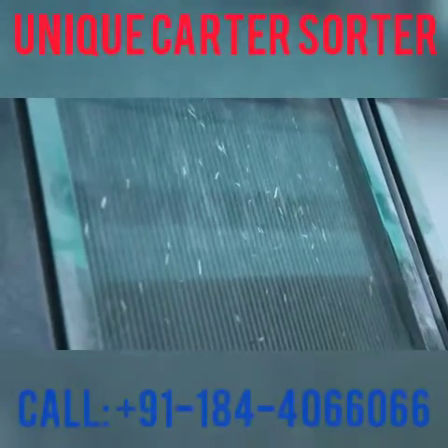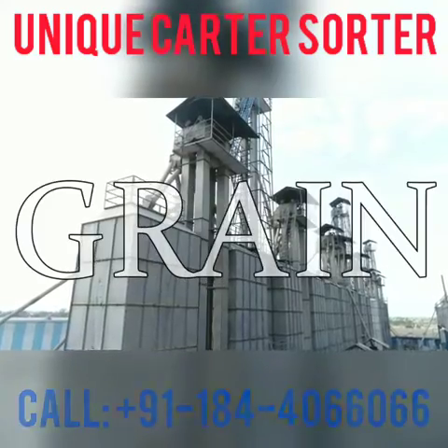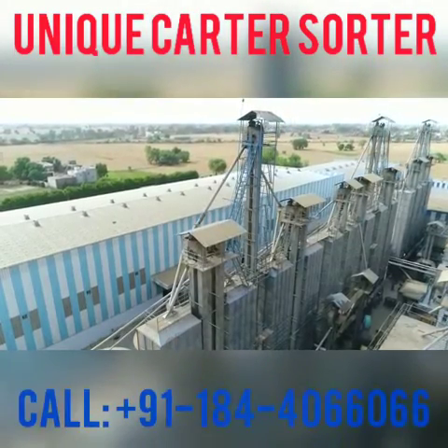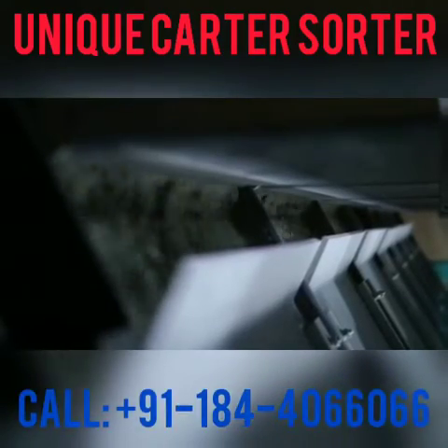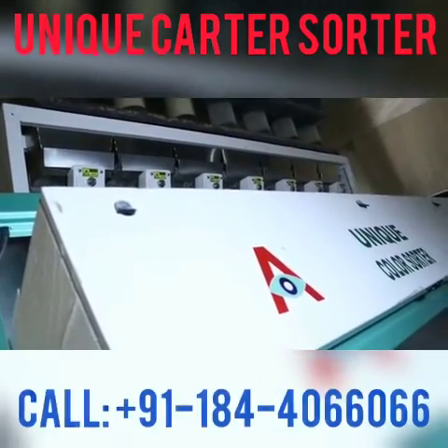Unique Color Sorter Private Limited serves successfully the rice, grain and pulse industries with unique color sorter machines. Highly mechanized modern technique to select the graded grains of rice, pulses, tea, beans, peanuts and many more.